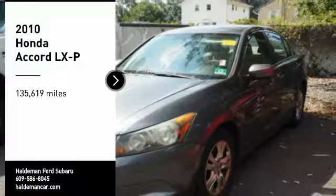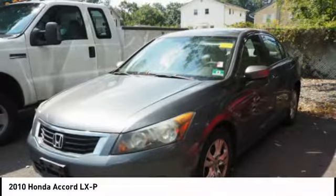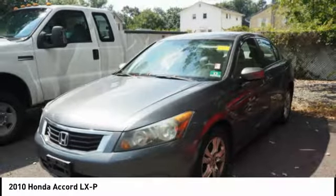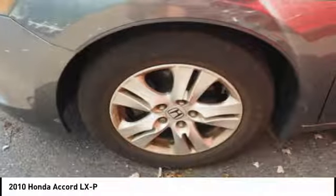Looking for the right vehicle? Check out this 2010 Accord. Ingeniously simple, yet overflowing with luxury and technological creativity. All that and more in the Accord.